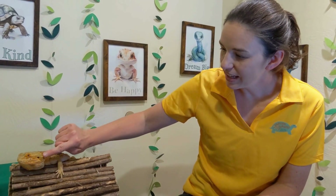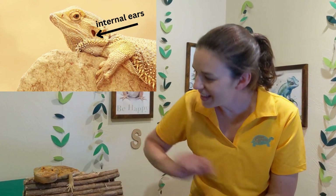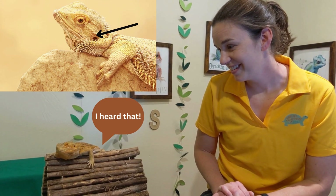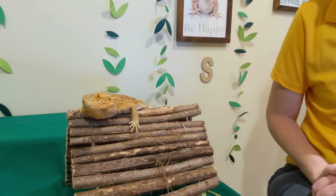They have ears on the side of their heads that are internal. This little hole right there is where the sound comes in, and they are very good at hearing. They also can see very well.